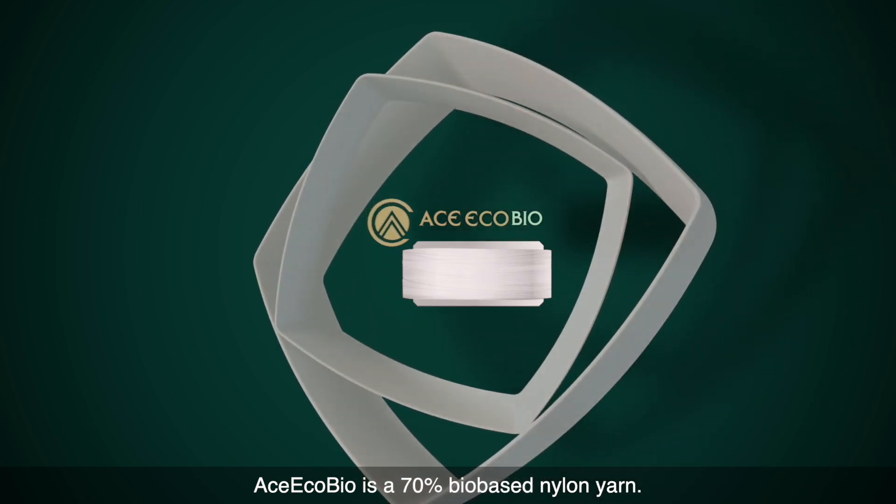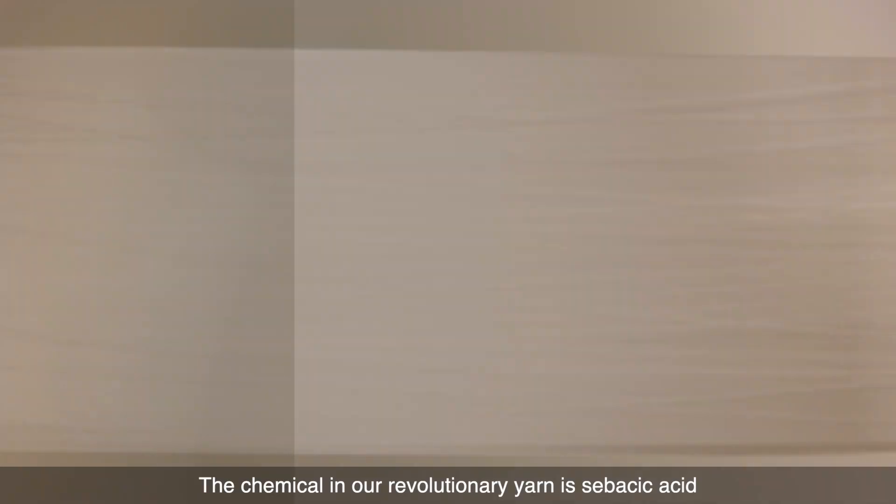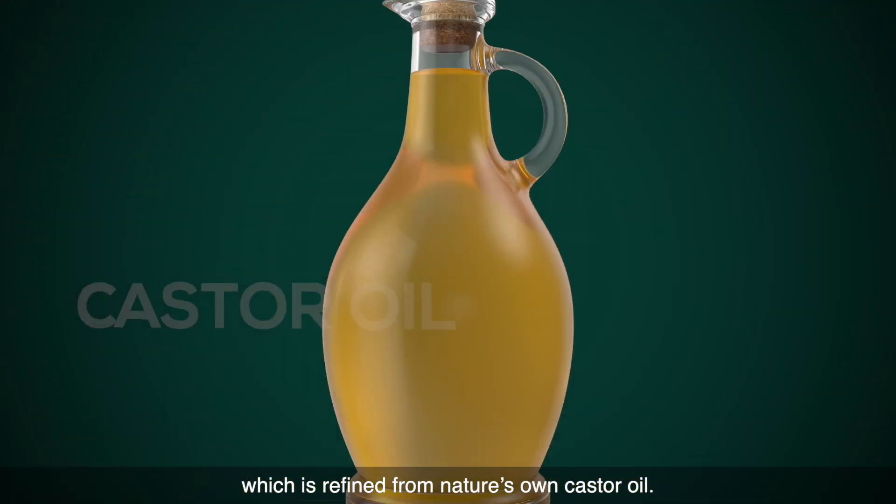Ace EcoBio is a 70% bio-based nylon yarn. The chemical in our revolutionary yarn is sebacic acid, which is refined from nature's own castor oil.